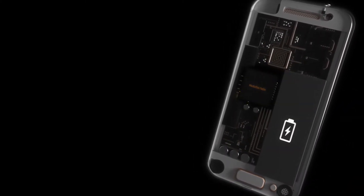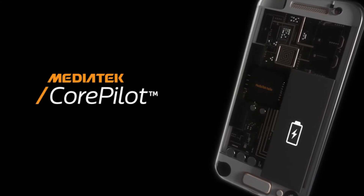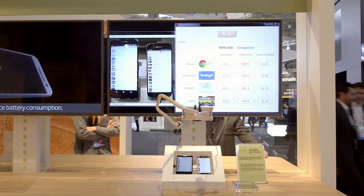This innovative technology maximizes a phone's performance with centralized intelligent task scheduling. Using advanced thermal management and UX monitoring, it also delivers energy efficiency, saving 25% more power than our previous platform, Co-Pilot 3.0.